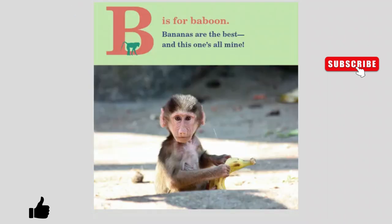B is for Baboon. Bananas are the best and this one's all mine.